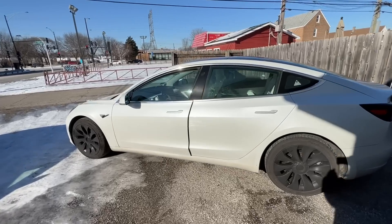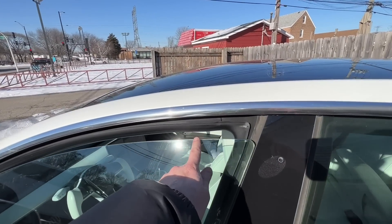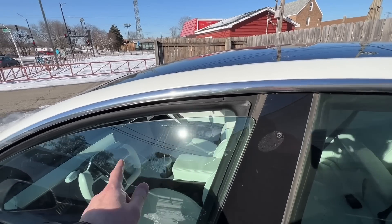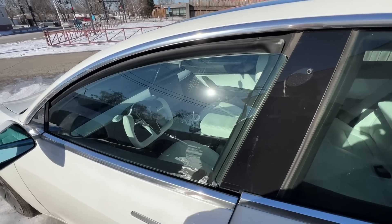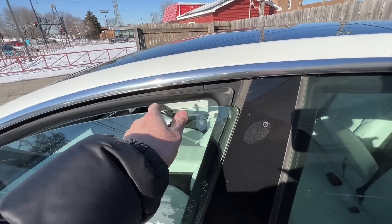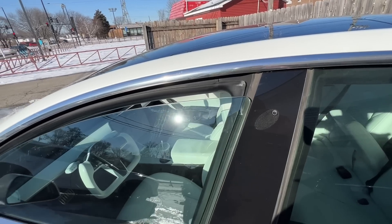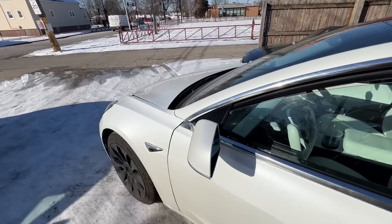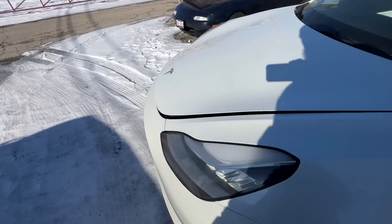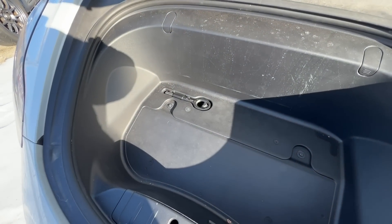Something to take note of: make sure you roll your window down just a little bit, because when the battery dies the window won't drop, and if you try to open the door it'll catch on the lip and you can crack your glass. I've also popped the frunk in case we need to get to the tow hook.